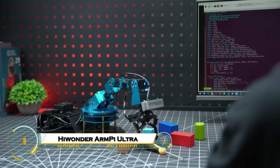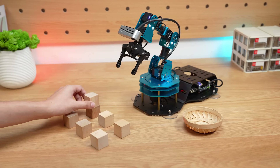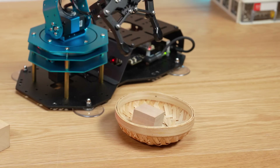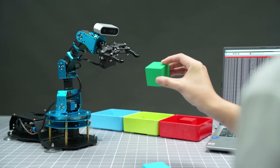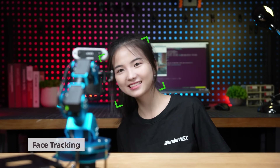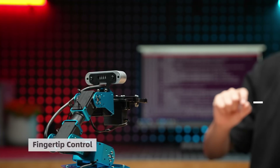The Wonder Arm Pi Ultra is a cutting-edge six-degree-of-freedom robotic arm powered by Raspberry Pi 5 and optimized for ROS 2. Designed for AI-driven robotics and learning, its six high-torque servos allow precise 3D object manipulation, tracking, and scene understanding. Equipped with a 3D depth camera and Wonder Echo AI voice box, it supports intuitive voice control.